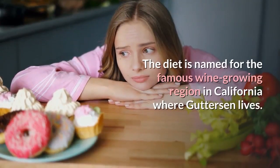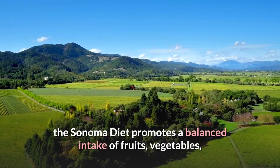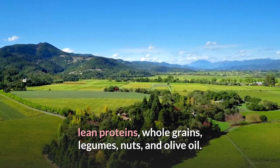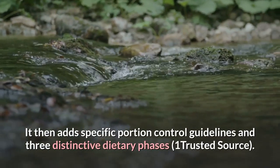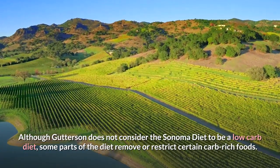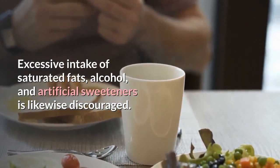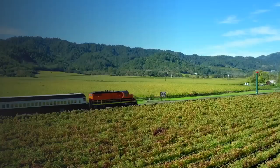The diet is named for the famous wine-growing region in California where Gutterson lives. Inspired by the Mediterranean diet, the Sonoma diet promotes a balanced intake of fruits, vegetables, lean proteins, whole grains, legumes, nuts, and olive oil, with specific portion control guidelines and three distinctive dietary phases. Although Gutterson does not consider the Sonoma diet to be a low-carb diet, some parts of it remove or restrict certain carb-rich foods, and excessive intake of saturated fats, alcohol, and artificial sweeteners is likewise discouraged.